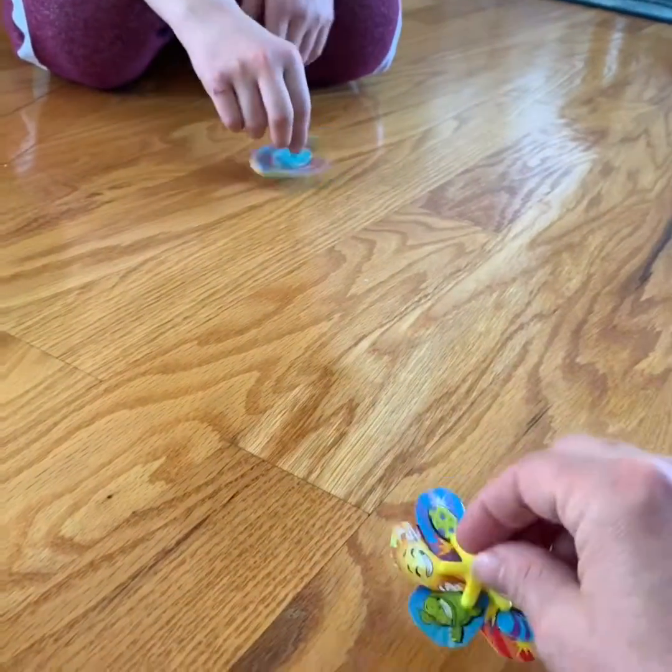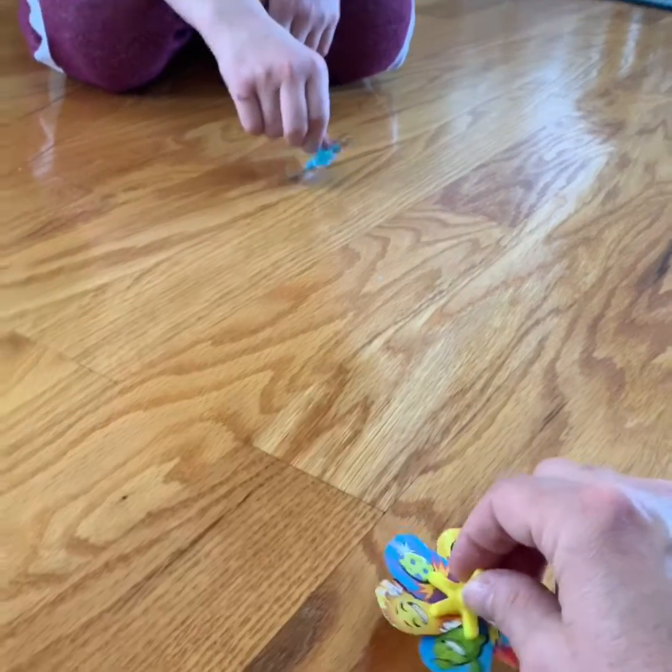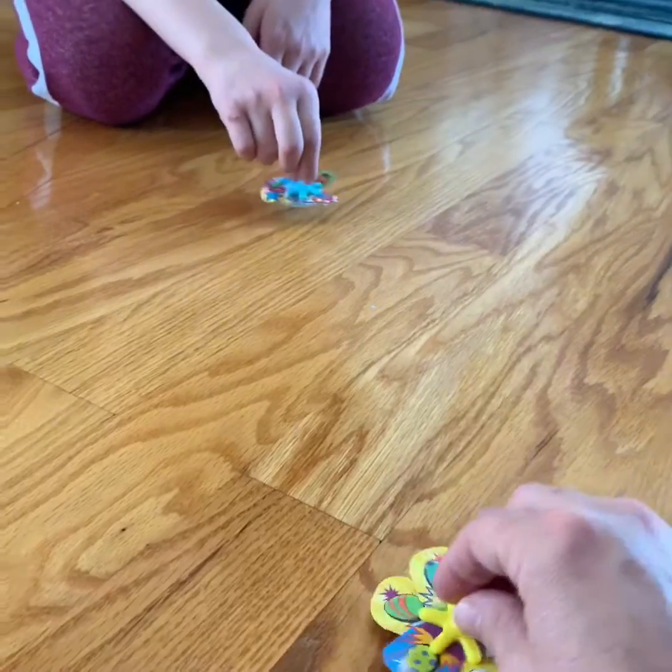We're going to try it. We built them similarly. Let's see if this will work first. Ready? Three, two, one, go.